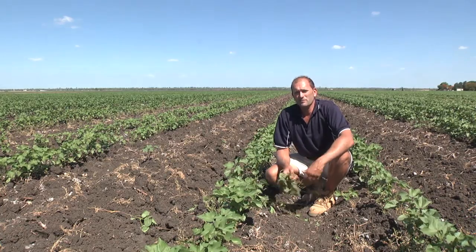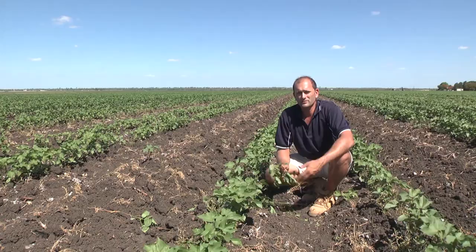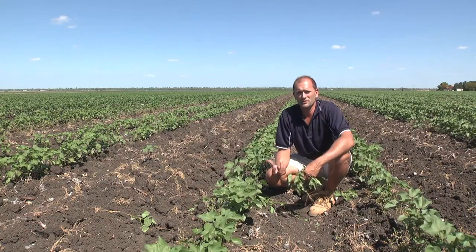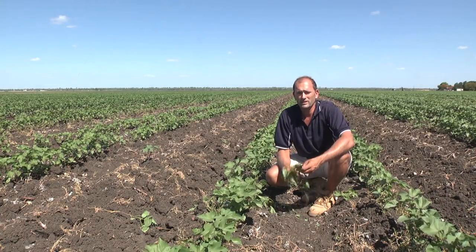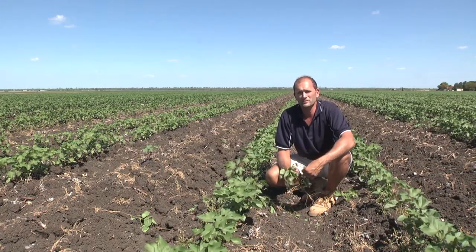An inspection of the plants in this field has shown that more than half of them have reached the stage of first square. As the crop has now entered its reproductive phase, we need to be mindful of insect management, irrigation management, and also consider what nutritional needs of the crop need to be in place before flowering commences. One of the key measurements for the next couple of weeks will be to measure the retention of those squares, and our next video will show you how we do this.